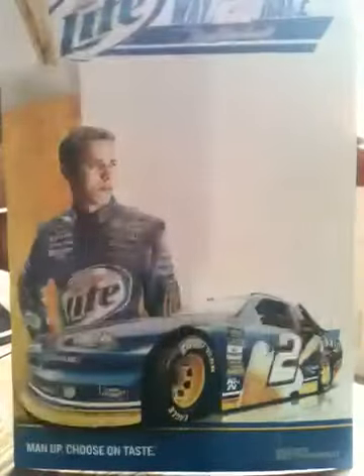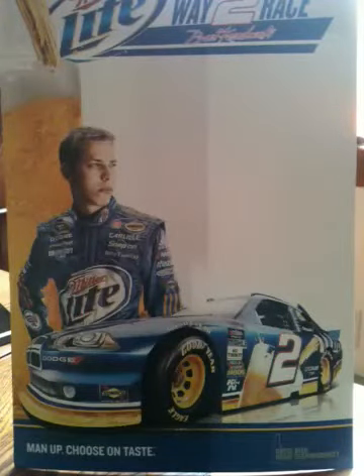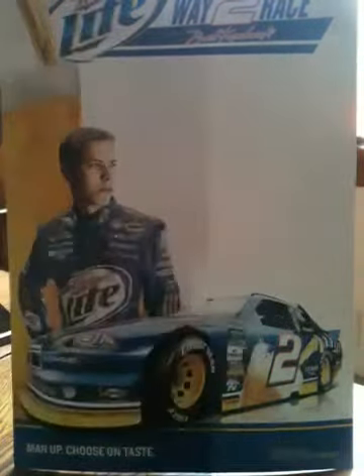On top we have a Trevor Bayne base card, followed by a Tony Stewart base card. The NASCAR Hall of Fame inserts — this is a Glenwood, number NHOF 148. Here's the hit, I'm going to put that aside. Hollow foil die cut, Harry Gantt. And power rankings, Jimmie Johnson.